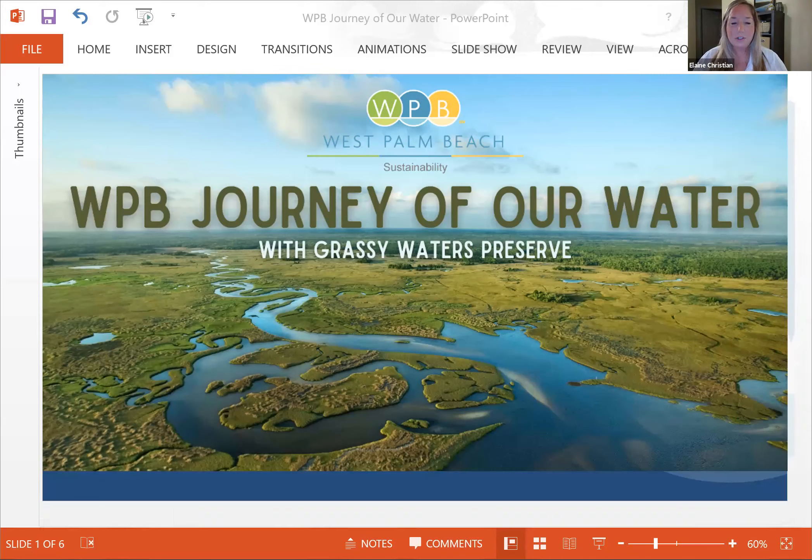But first, I want to show a quick video. It has really great drone and aerial footage of the preserve. It's only about a minute long, and then we're going to get right over to the team out there in Grassy Waters.